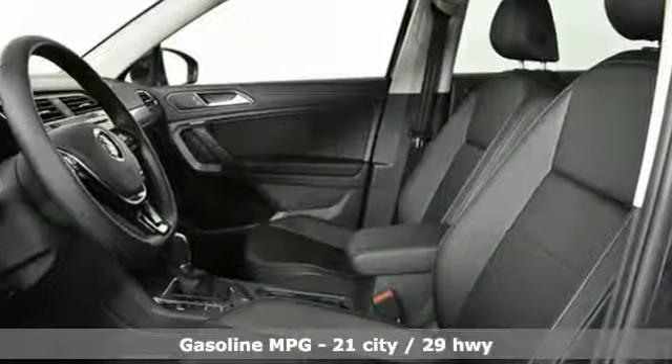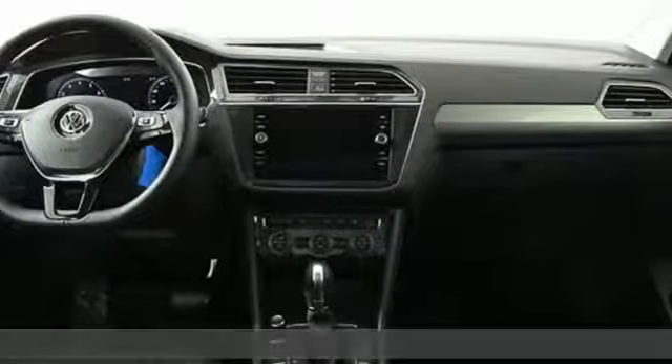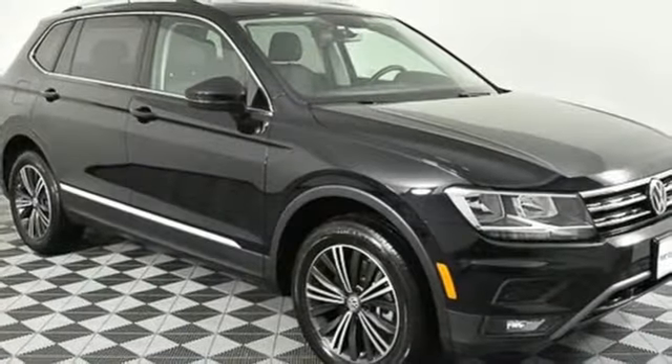Turbo inline four-cylinder engine, dual zone climate control, streaming audio, front heated bucket seats, doors and push-button start proximity key.